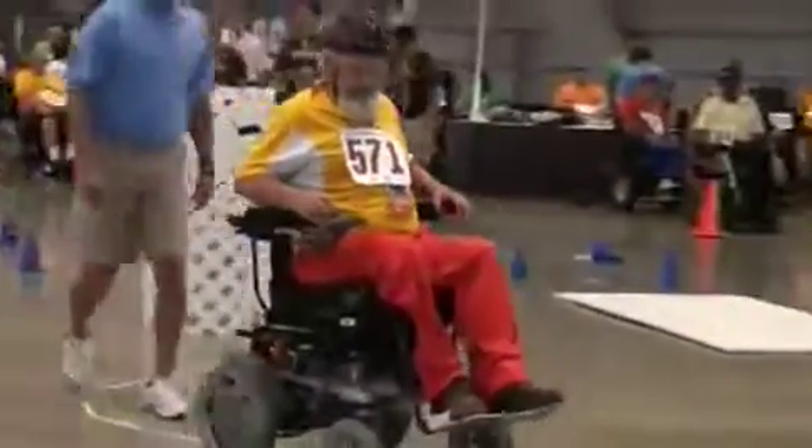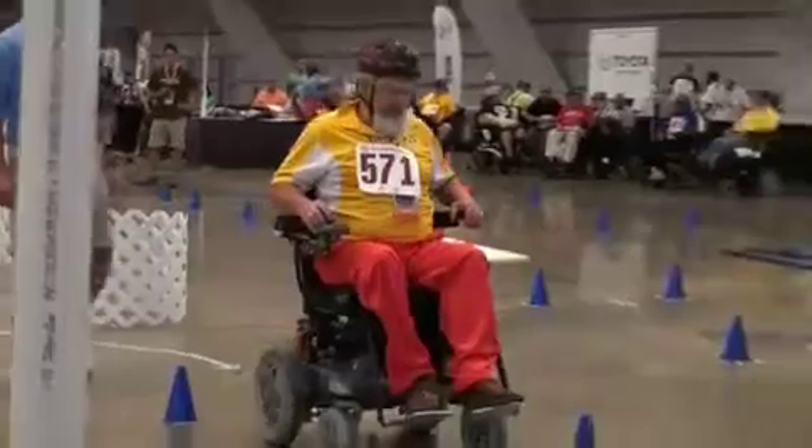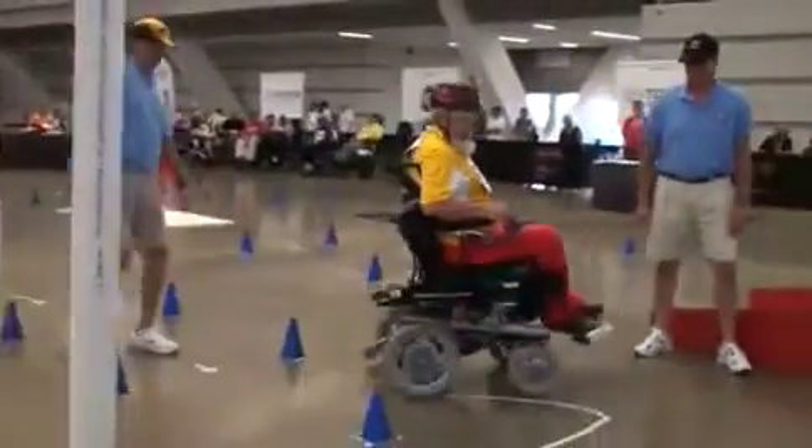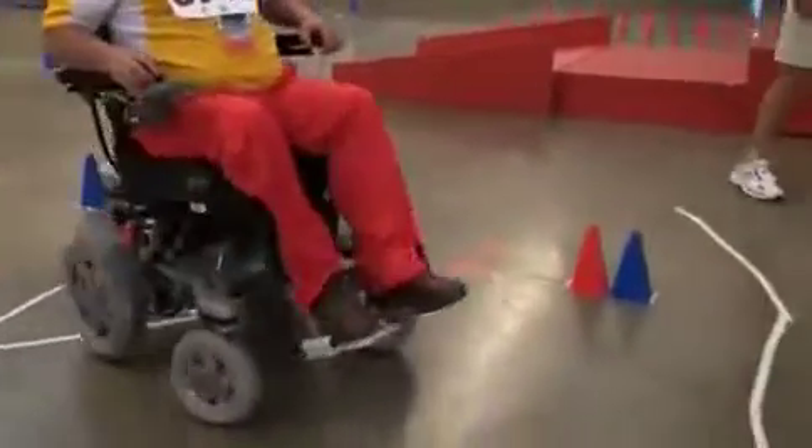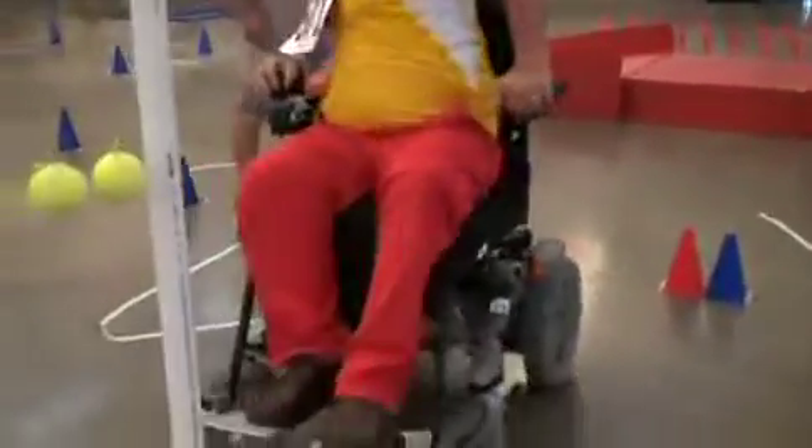Our athletes come from all over the United States, not just the continental United States. We even have some British athletes that come here annually as well.